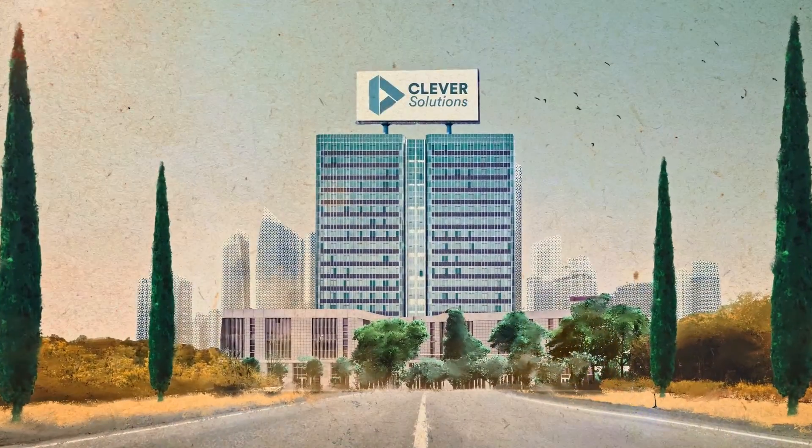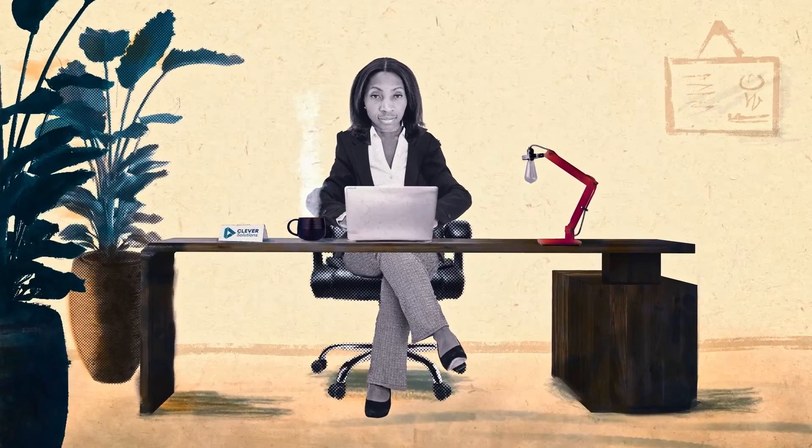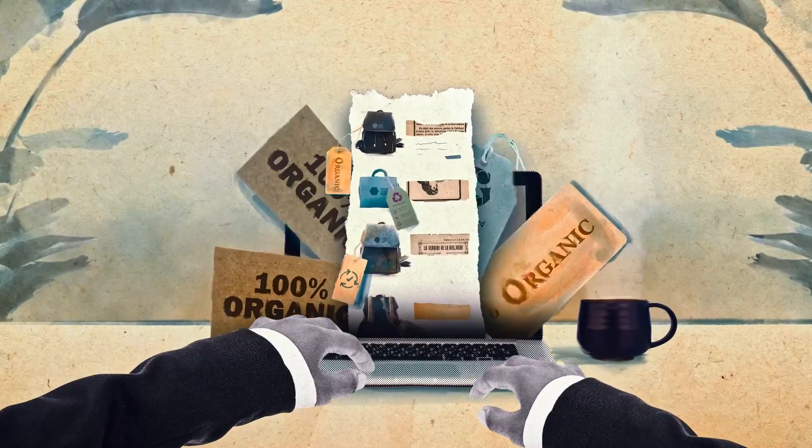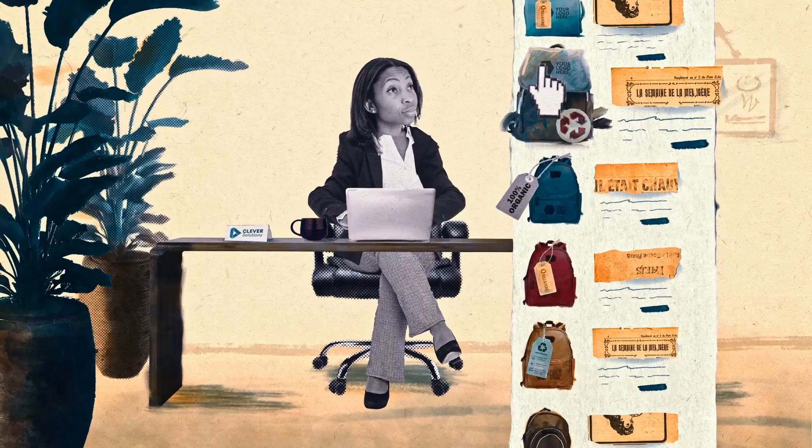Every single day we're seduced by the most beautiful sustainable promises, because we all want to do our bit and contribute to a better world. Let's say you have to select a bag for a customer event with your company logo and want to buy a bag made from recycled materials.